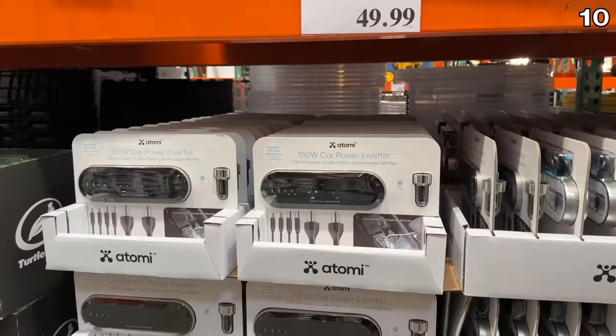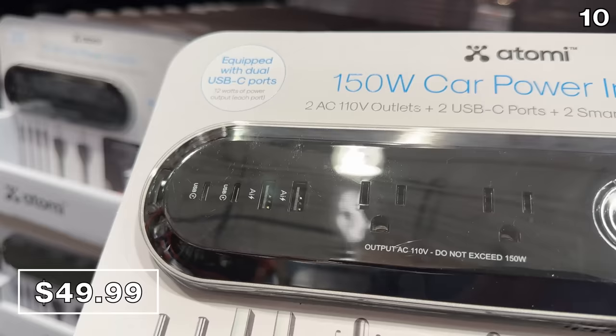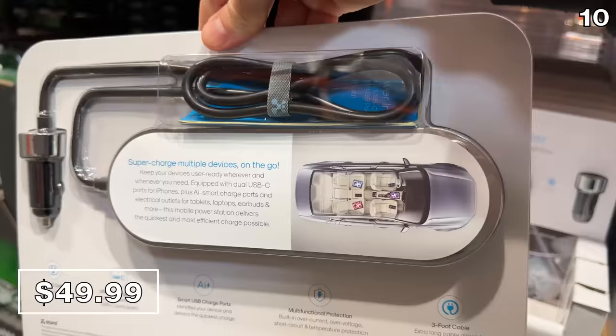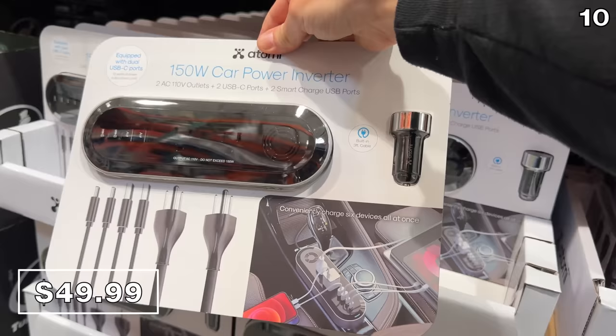If you're taking your car on a road trip and you need to keep all of your devices powered or charged, the 150-watt power inverter at $50 can safely convert your car's DC power source. Multiple USB ports can charge six devices simultaneously.